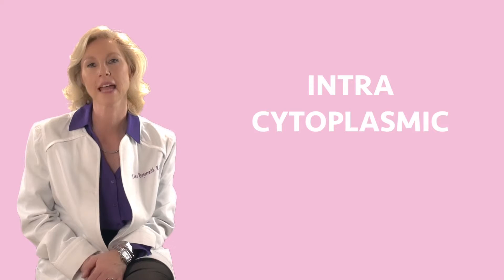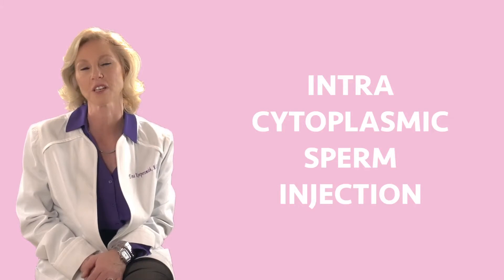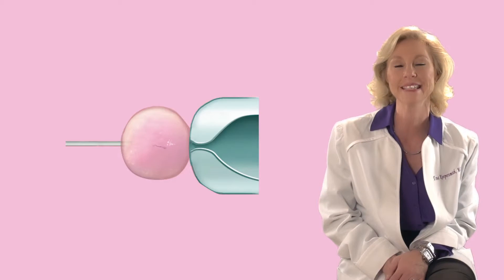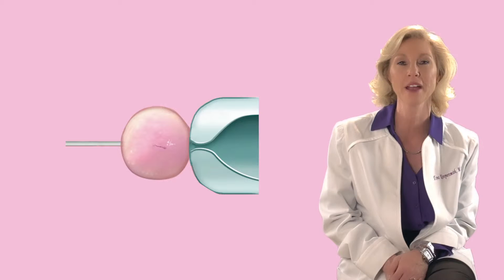ICSI is a newer procedure, developed in 1985. ICSI means Intracytoplasmic Sperm Injection — a big word, which is why we say ICSI. We take the sperm, cut the tail off the sperm head, and with a very, very, very tiny needle, they inject the sperm head into the egg and put it in the incubator.